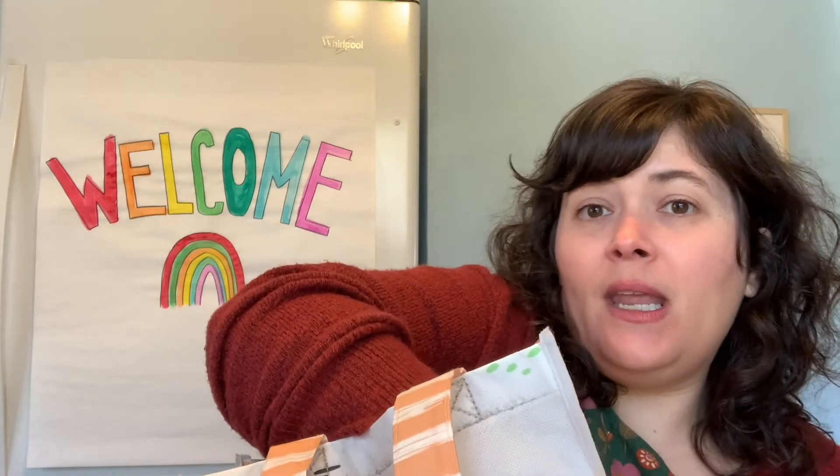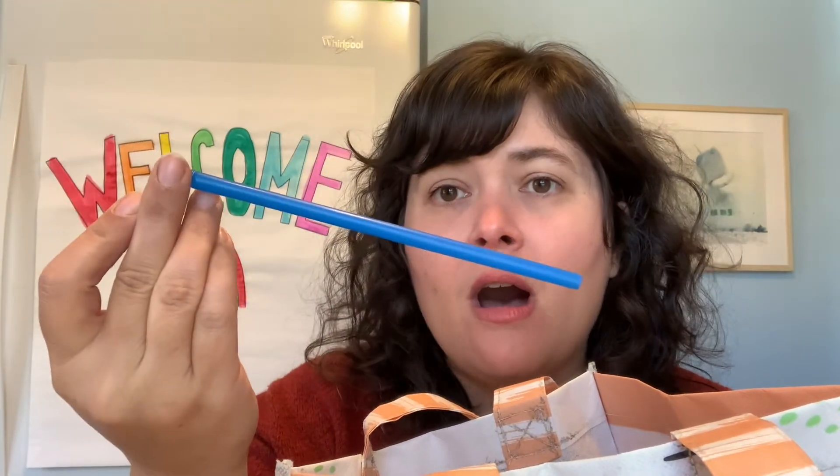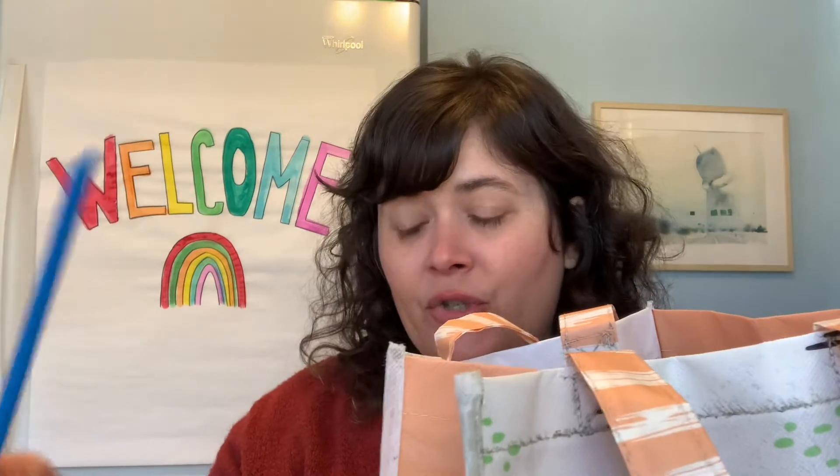Let's see what's next. Here's my bag with something inside. What could it be? Let's open it up and take a look. Tell me what you see. A straw. So we have a straw, a fish, and a stapler.